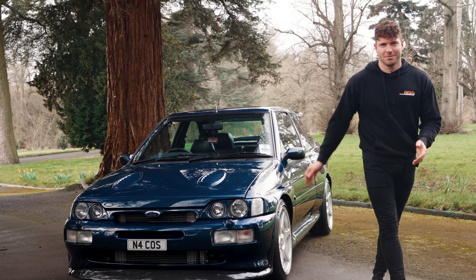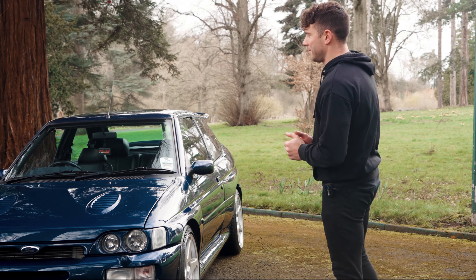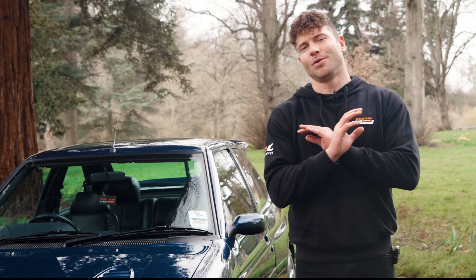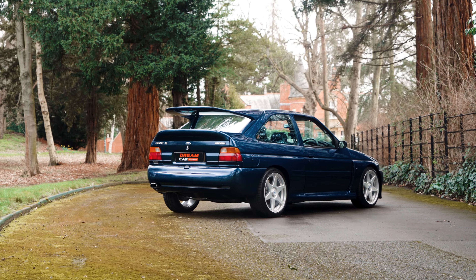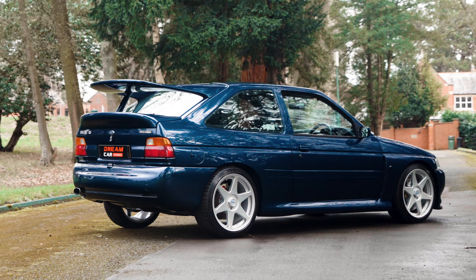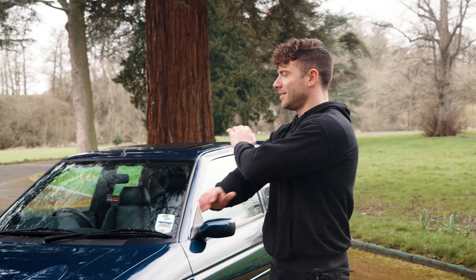What a thing of beauty. I'm going to try and not gush everywhere, but what a thing this is. I'm going to go out on a limb and say I don't think Ford have made anything as good-looking as this car. I think it's just perfect. If you've seen our videos before, you know that I'm a rally boy, and this is just all rally.